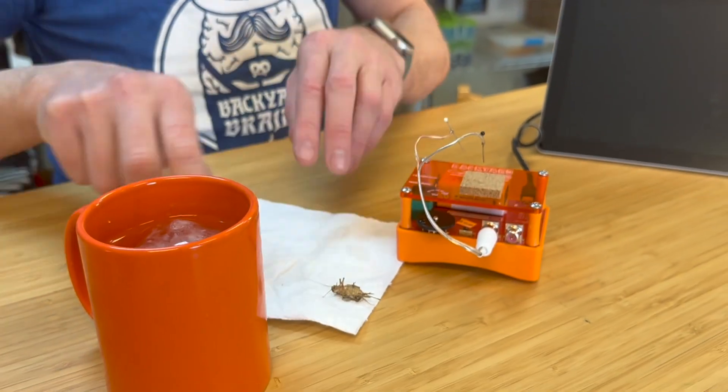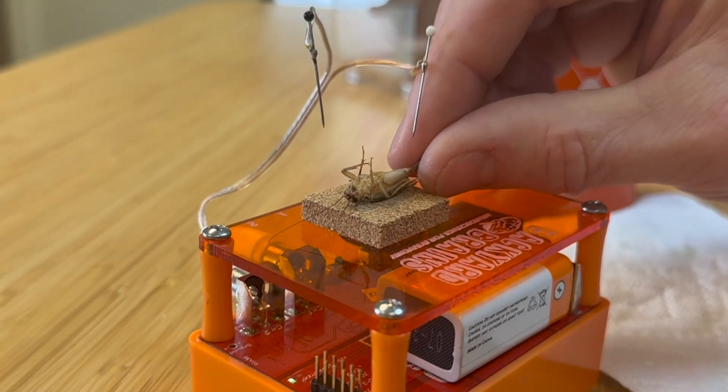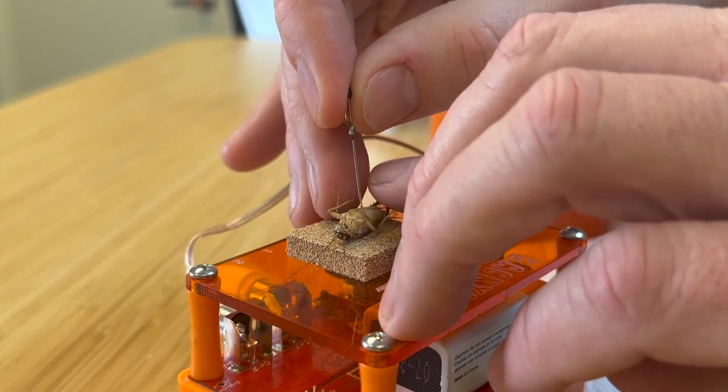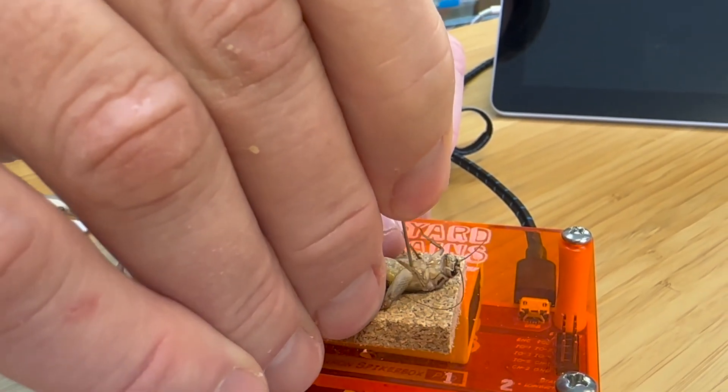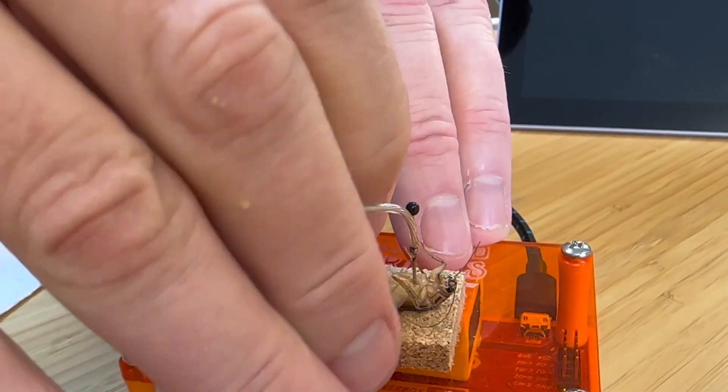Now that we know the cricket is anesthetized, we can move it to the spiker box. We're going to place the cricket belly up so that we can record from its ventral nerve cord. We'll place two electrodes right on its midline, a little bit closer to the bottom, to record from the cercal system. We turn on our recording device to see if we're getting some spikes — and we are. The next question is: what do these spikes represent?